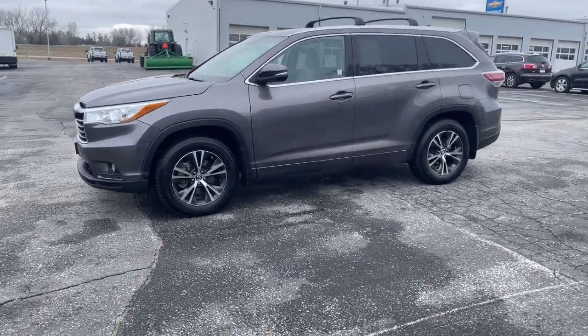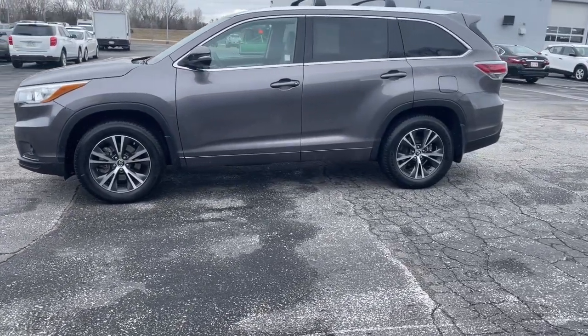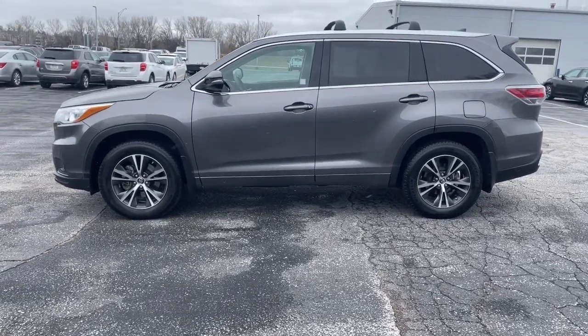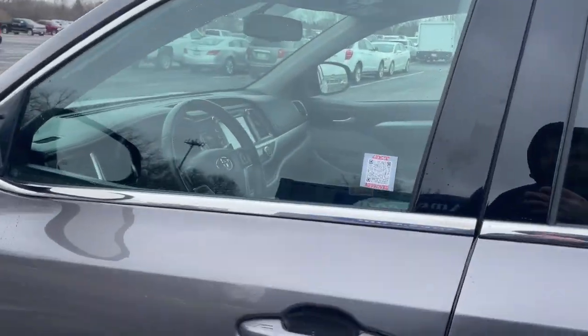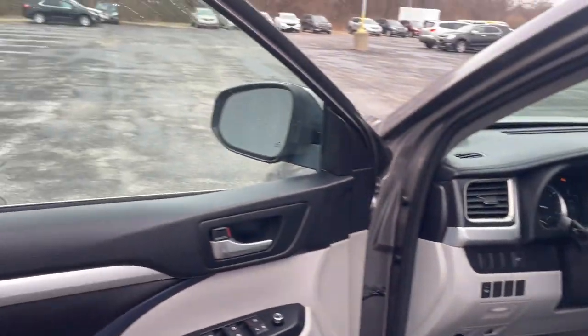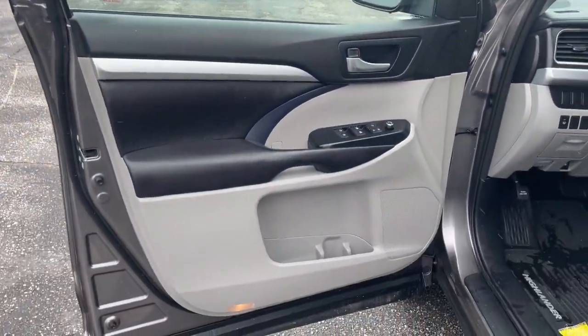Take a moment to check out the 2016 Toyota Highlander. With less than 120,000 miles on the odometer, this vehicle provides excellent value. From daily drives to epic road trips, this Highlander has you covered.